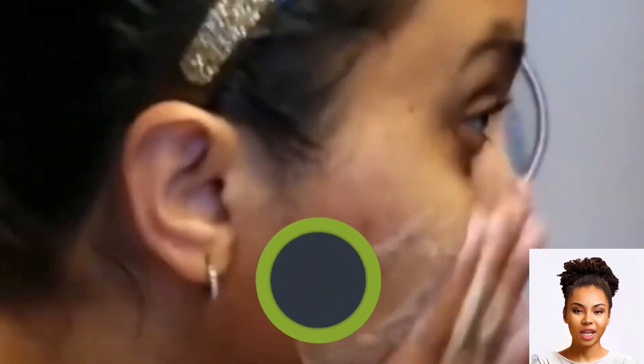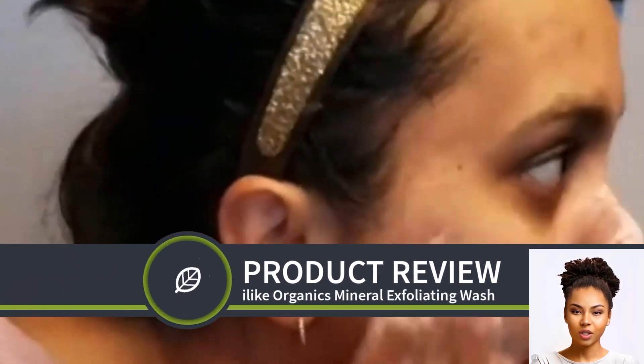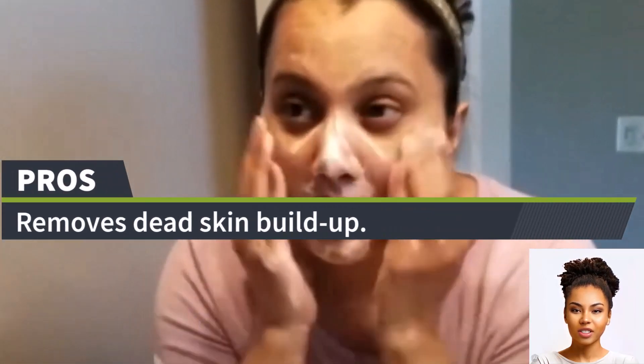Today, we are diving deep into the I Like Organic Skin Care Mineral Exfoliating Wash. Let's see what users say about this product. With an impressive average rating of 4.5 out of 5 stars, this product seems to have won the hearts of many.